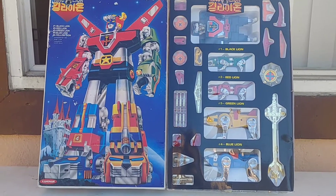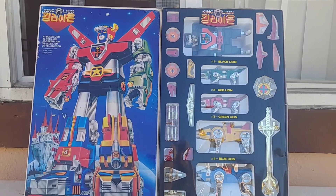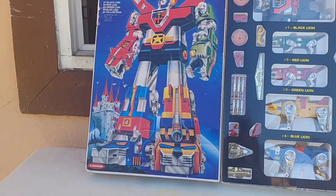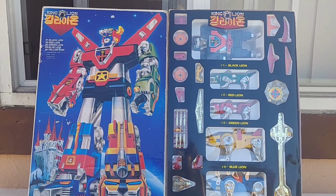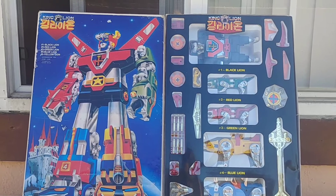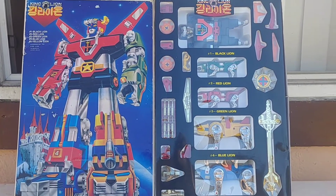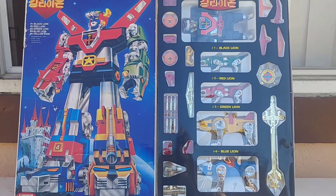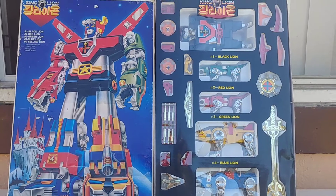What's up everybody, so here I am making a toy review on this really scarce King Lion Voltron made by Kangnam model kit toy company. They make a lot of ships, aircrafts, and car model kits, and officially they also made a Voltron figure as well. It's a very scarce toy — you don't see it come up very often.